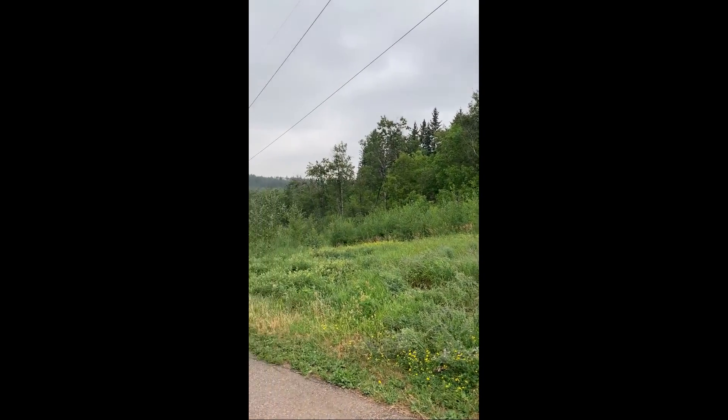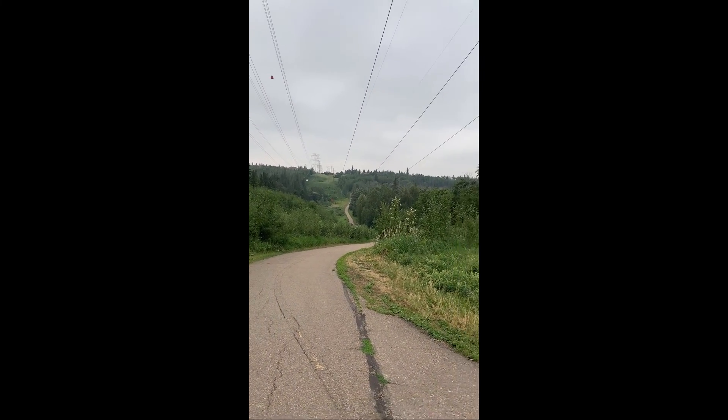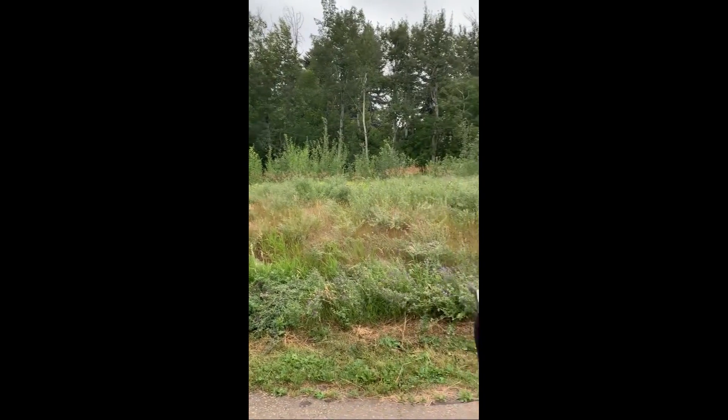Alright, here's where we just went down and back up. There's the valley. Halfway — we're going to turn around and head back. Right now we're at 3.88 kilometers.